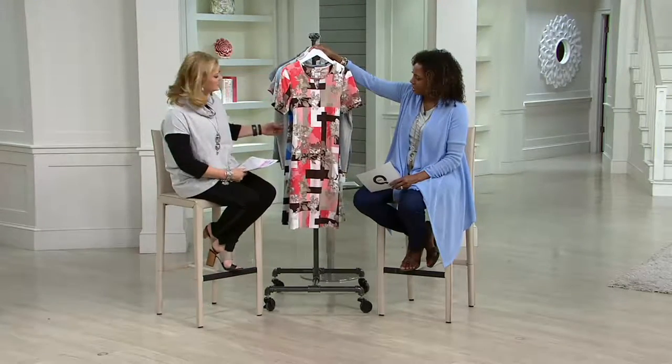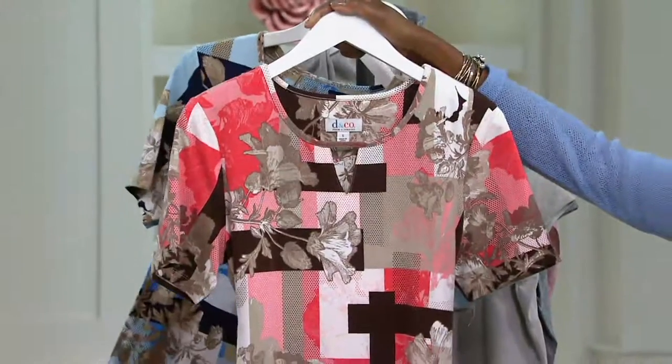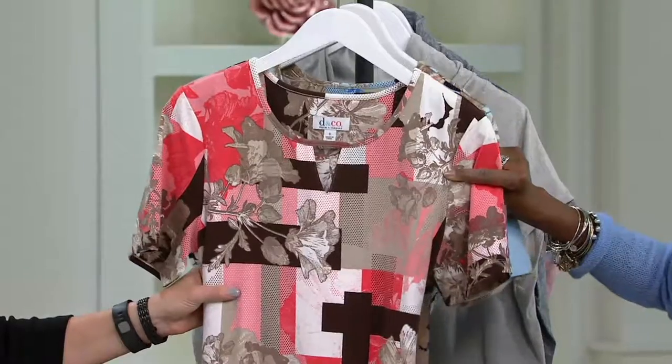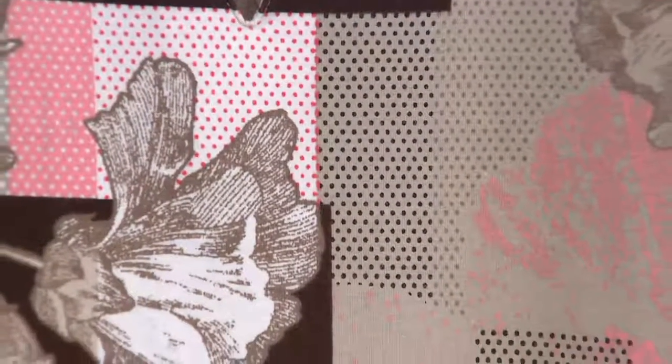I love that they did a combination of visual textures here. They have this beautiful — what almost looks like a floral — oh my goodness, I cannot think of the word.